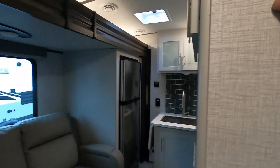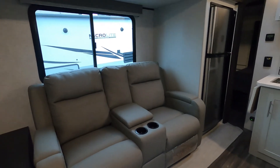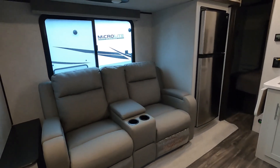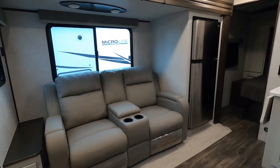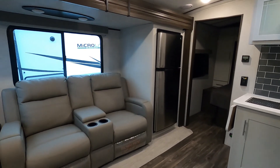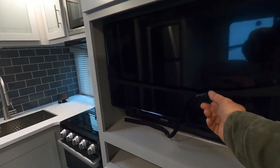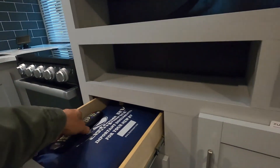Slide room out — and just that quickly you're out. Coming over here, your TV is strapped in for travel. There's a cable and satellite hookup and a 110-volt outlet. I'll turn your TV on for you.